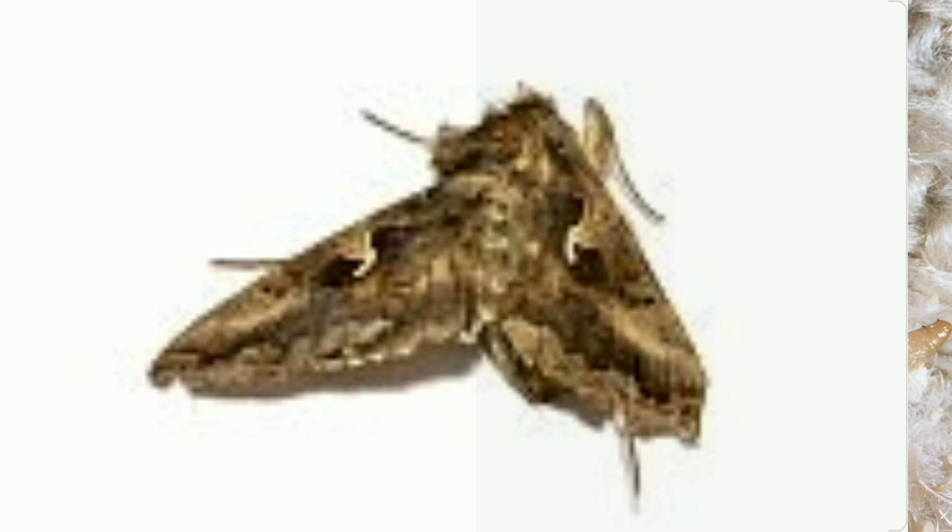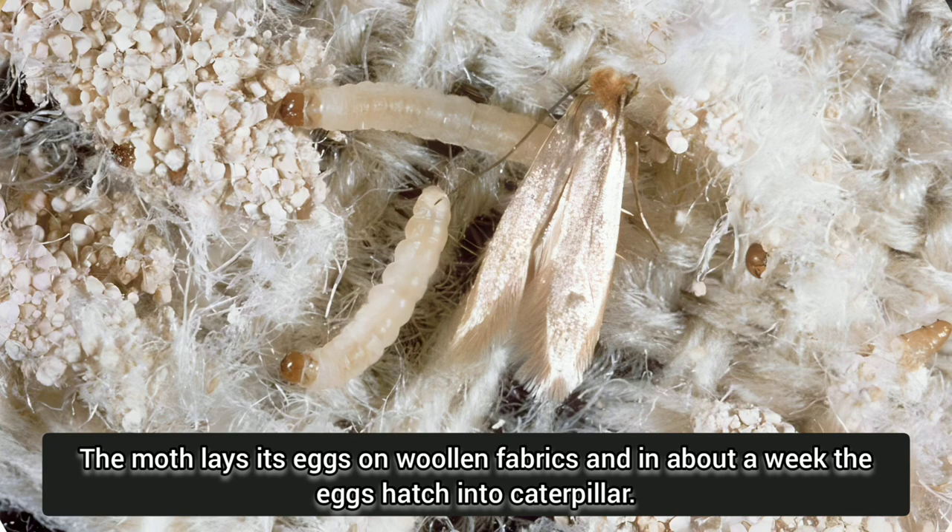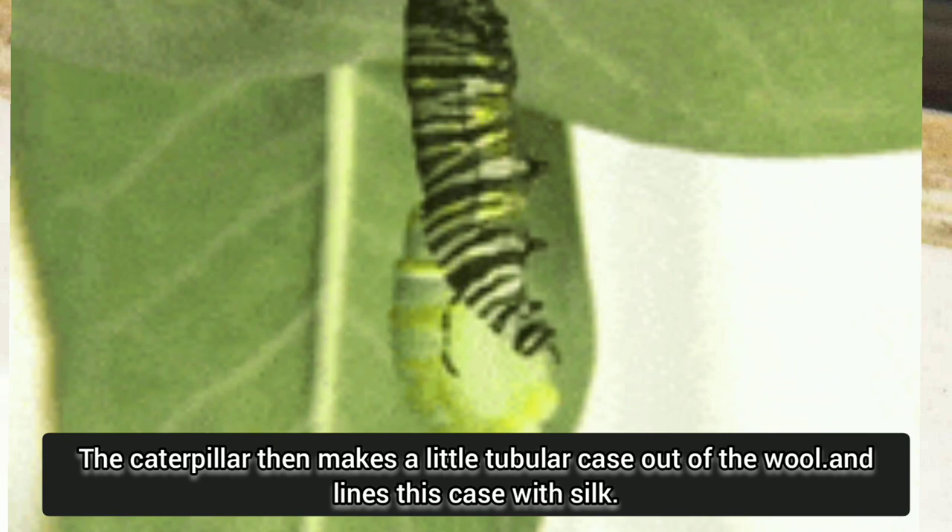The moth lays its eggs on woolen fabrics, and in about a week the eggs hatch into caterpillars. The caterpillar then makes a little tubular case out of the wool and lines this case with silk. There it lives as a caterpillar until it is ready to emerge as a moth.